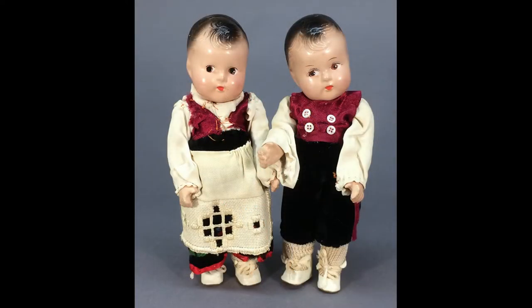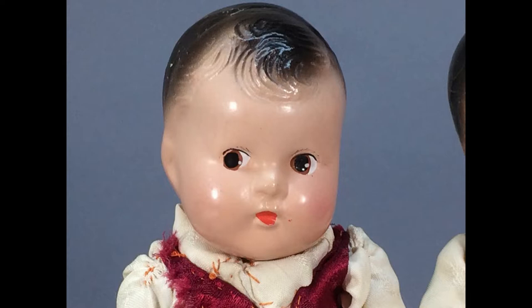These sweet composition boy and girl dolls measure 8 inches tall and have molded hair and painted eyes. They're dressed in matching outfits that resemble Central European costumes.